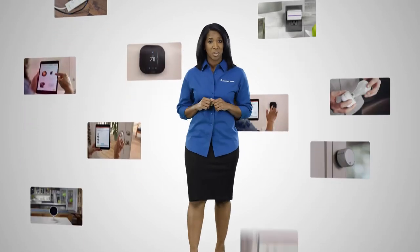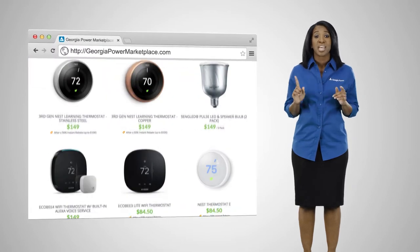Did you know that there are many ways to automate your home to save energy? It's easy, and the Georgia Power Marketplace has everything you need to get started.